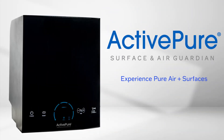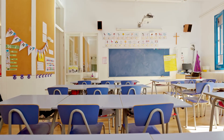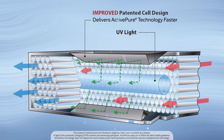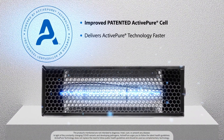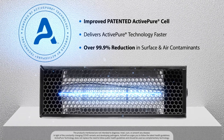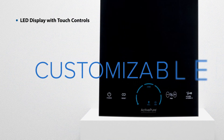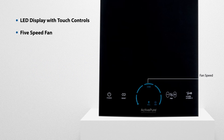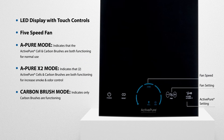The ActivePure Surface and Air Guardian with patented ActivePure technology is a powerful air and surface purification unit designed to help purify the air and surfaces in indoor spaces. It features an improved active cell that helps reduce over 99.9% of all airborne and surface contaminants faster. The easy-to-use controls on the front of the unit offer customizable solutions like five fan speeds and separate controls for normal purification and increased smoke and odor control.